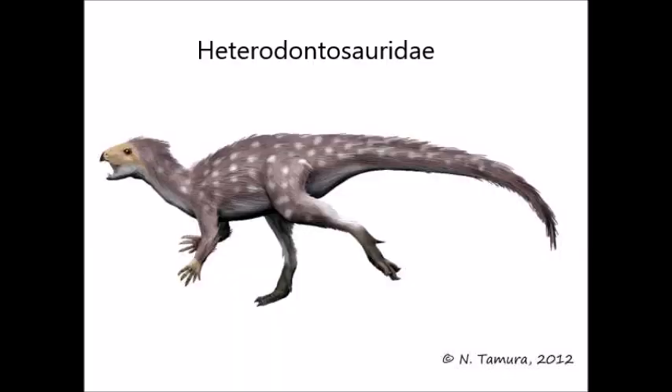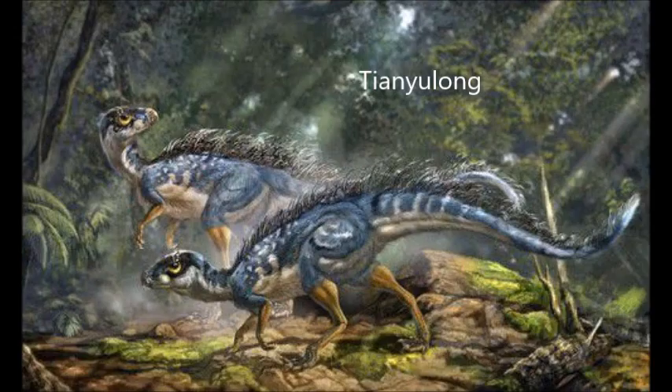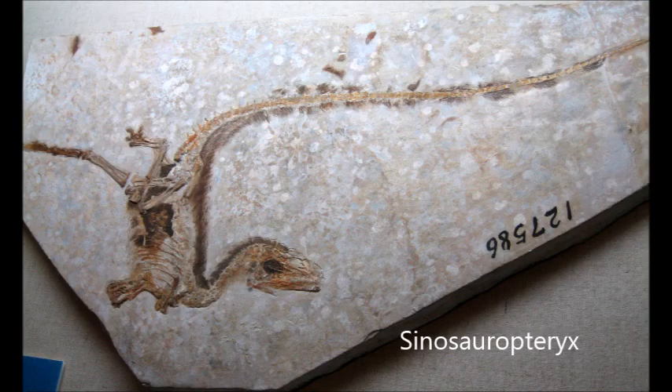An early and successful clade of Ornithischians is Heterodontosauridae, which appeared in the early Jurassic and lasted all the way into the early Cretaceous. As an early offshoot of the Ornithischian clade, members of this group had really odd characteristics. They were obligate bipeds, and their unique dentition included large canine-like tusks and cheek teeth for chewing, which indicates that they could have been omnivores. One Heterodontosaurid, Tianyulong, is especially intriguing in that it was covered in filamentous integumentary structures that bear some resemblance to the proto-feathers of theropod Sinosauropteryx. At present, it is unknown whether homology or convergence explains this resemblance.